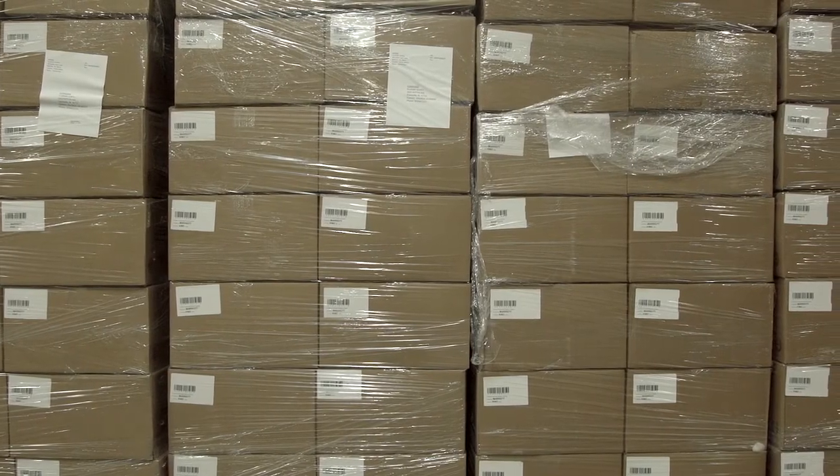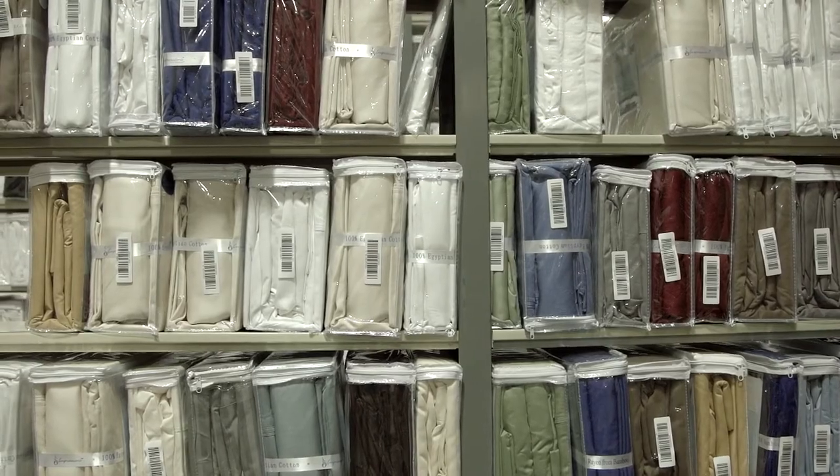SkuVault was there and able and willing to support us at each of those various growth steps. When we were in the garage, we didn't have any sort of inventory system at all — we took a piece of paper around and wrote down everything, all the SKUs. That was managed probably for way too long until SkuVault came along.